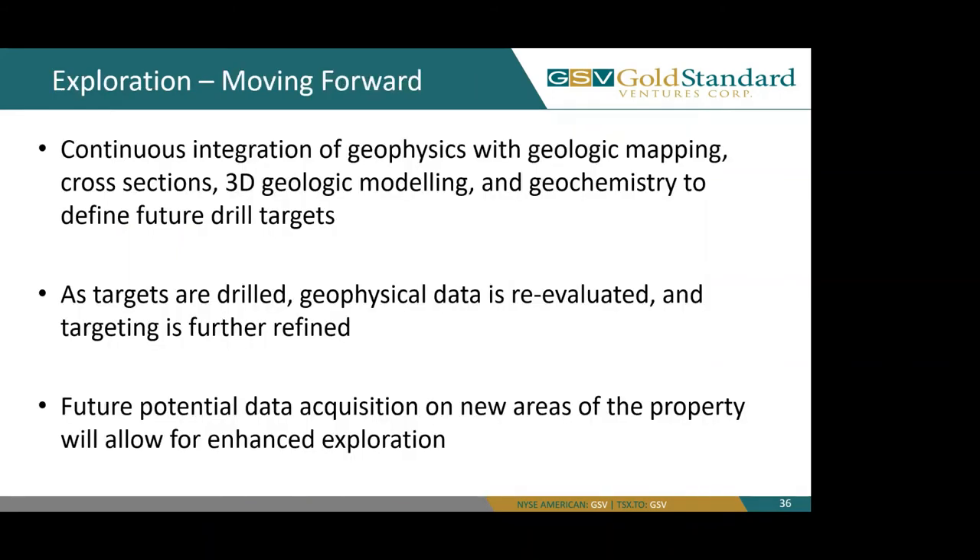Exploration moving forward. We have continuous integration of our geophysics with geologic mapping, cross sections, 3D geologic modeling, and geochemistry to define future drill targets. As our targets are drilled, we re-evaluate our geophysical data and our targeting is further defined. So far, we have found this to be a pretty good recipe for success at GSV. Future data acquisition on new areas of the property will allow for enhanced exploration, including the 2017 land acquisition with our South Dome as a current project moving forward.